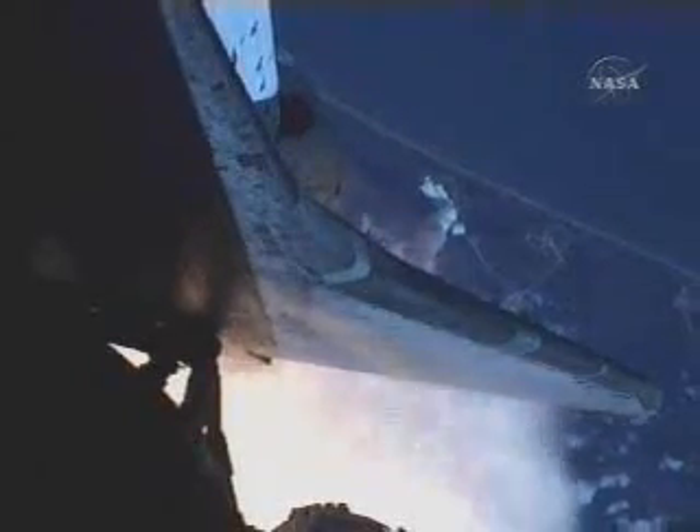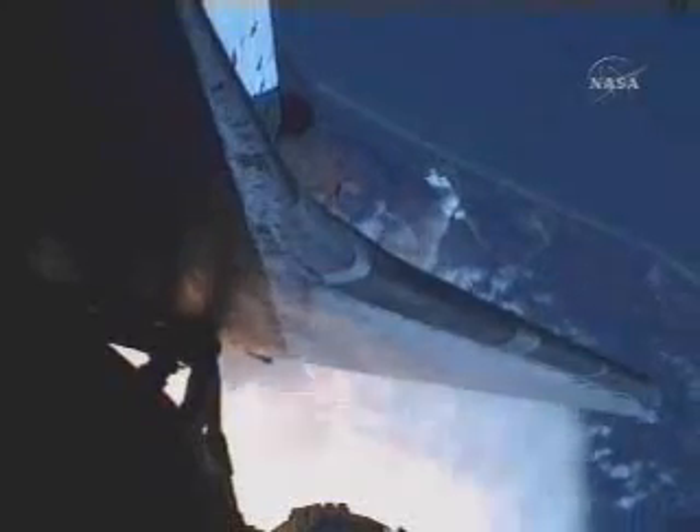One minute, 20 seconds into the flight. At liftoff, the fully-fueled shuttle, boosters and external tank, weighed about four and a half million pounds. It has now burned half of that weight in propellant. Solid rocket boosters are burning 11,000 pounds of propellant.